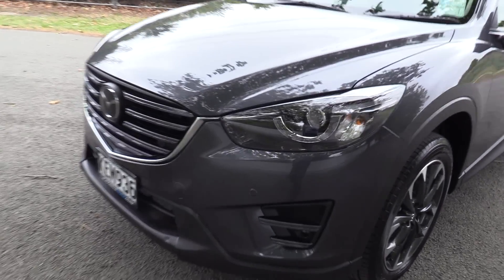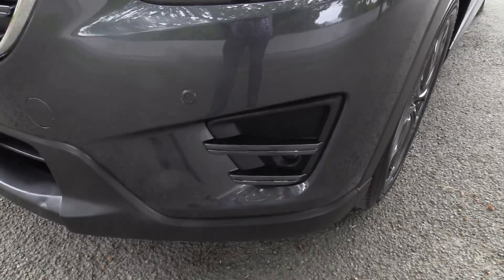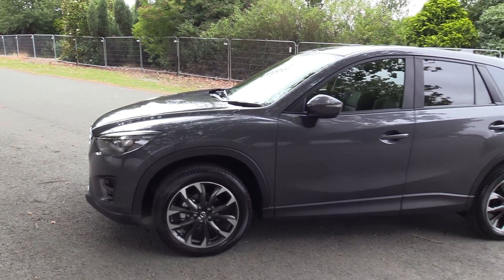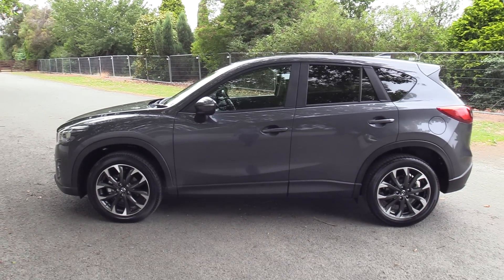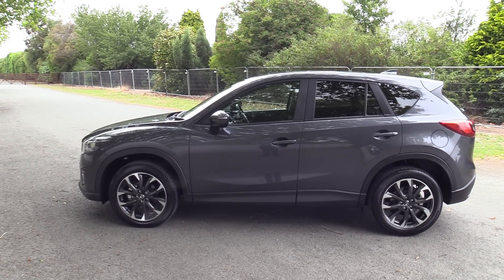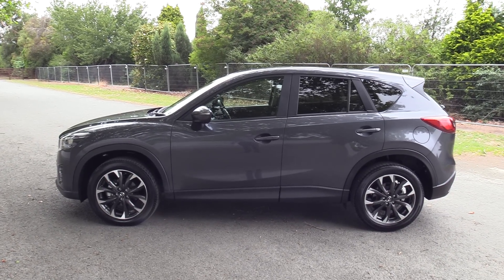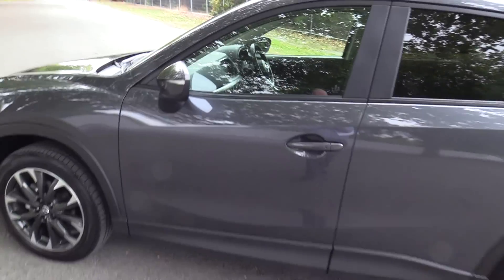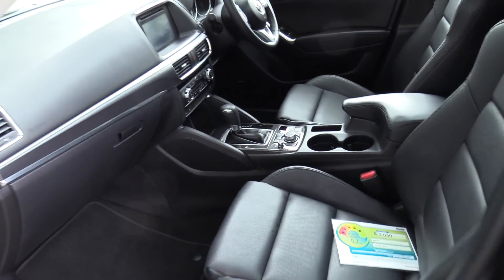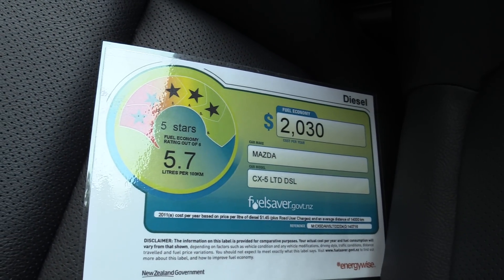The vehicle features front parking sensors, signature daytime running lamps, LED fog lamps, factory 19-inch alloys, and privacy glass standard in the rear. It has the balance of the factory warranty, which is 5 years unlimited kilometres from the date of first registration, plus 3 years free servicing with map upgrades. Roadside assistance and leather trim are also standard. The fuel saver rating is just 5.7 litres per 100 kilometres on a combined cycle.